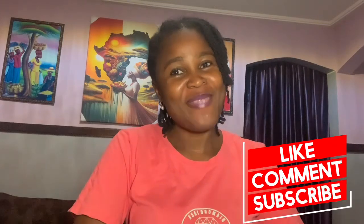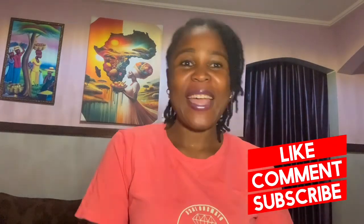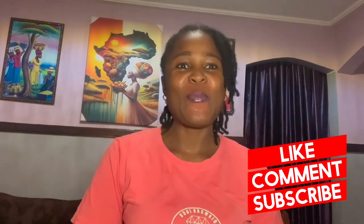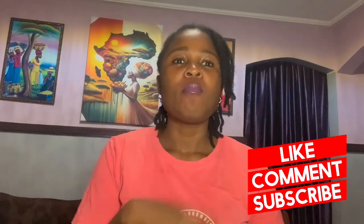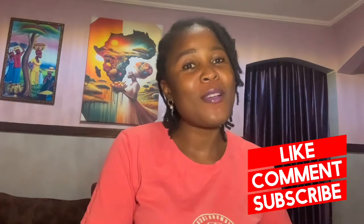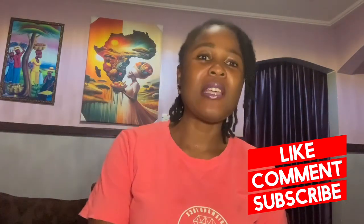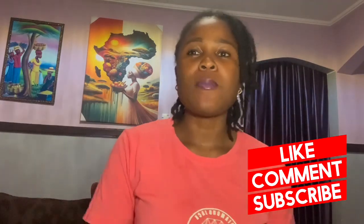Hello guys, welcome to my channel. It's a girl Diamond Jack, and in this video we'll be talking about side effects of relaxer, which is also known as chemical hair straightening products. If you have not subscribed to this channel, please hit that subscribe button and remember to press the notification bell so that anytime I post you get to see my post. Let's go into the main business.